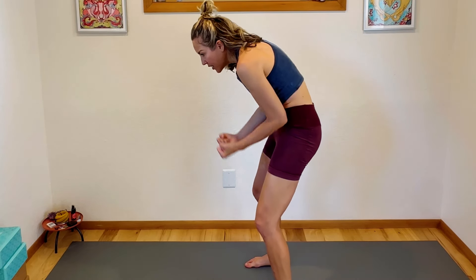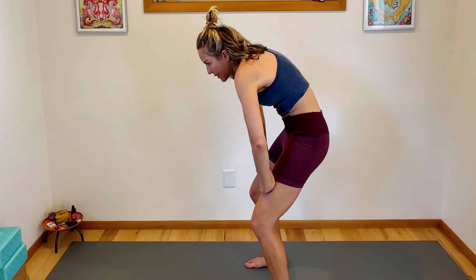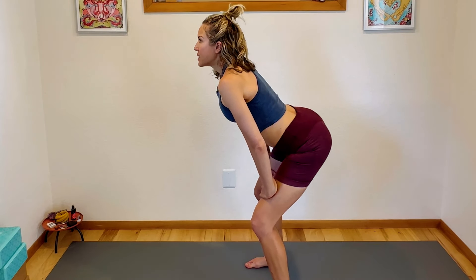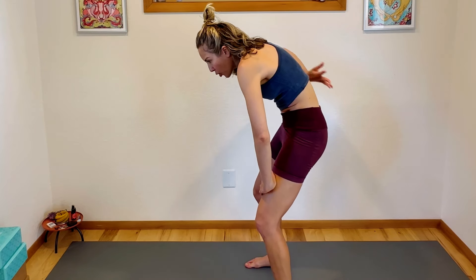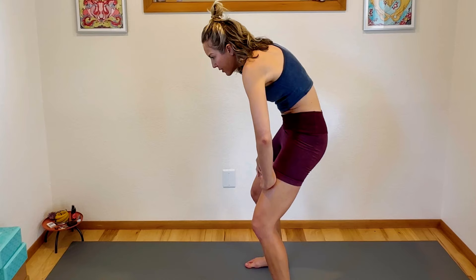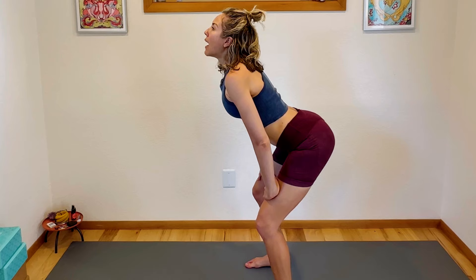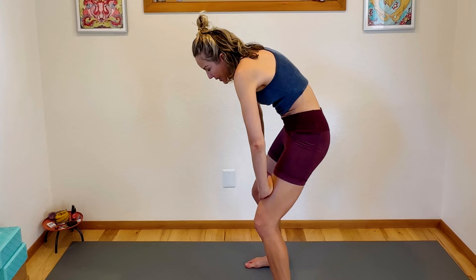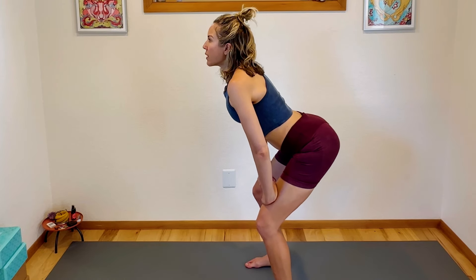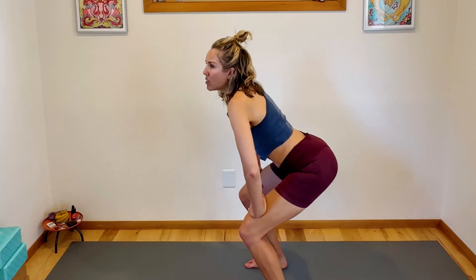And exhale. This time tuck your butt under and really pull your low belly to your spine, keeping your knees bent. Inhale into cow — feel the sitting bones widen apart. And exhale into cat — curving your spine, tucking your tailbone under, feeling the sitting bones draw together. Repeat: inhale cow, exhale cat. So we're moving our spine in all directions and activating and releasing the pelvic floor with that.